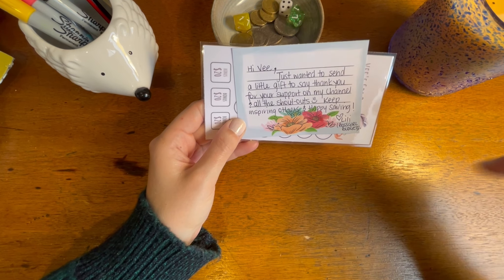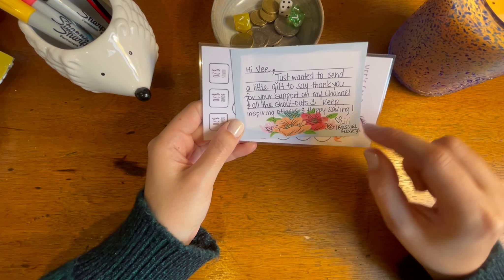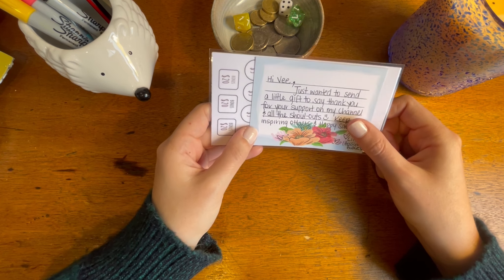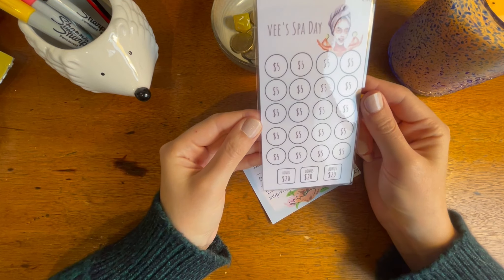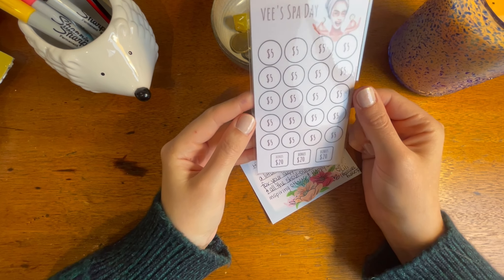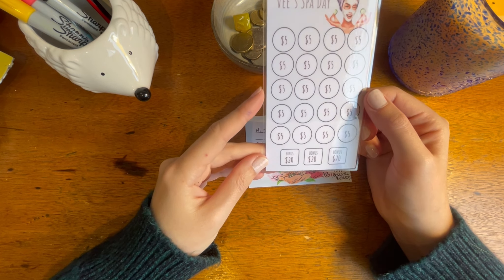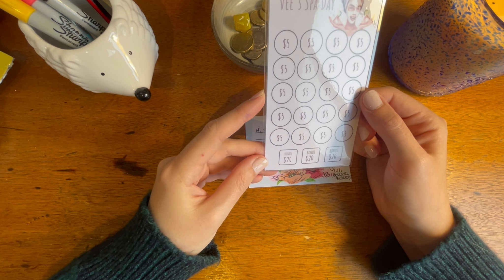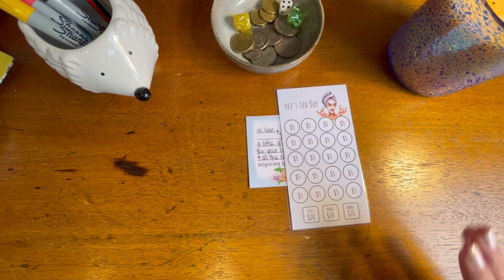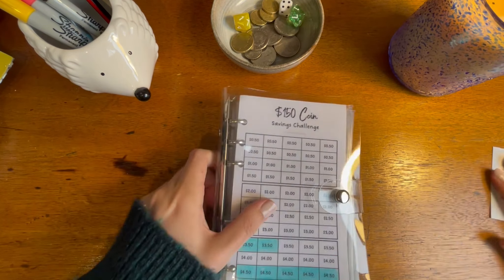I will link her down below — she makes YouTube videos and has an Etsy shop, and I actually just bought from her shop last night. But this was a complete surprise — she made me a 'V's Spa Day' challenge. Look at it, it's so cute! Thank you so so much Lily. It's going to go onto my savings challenge folder.